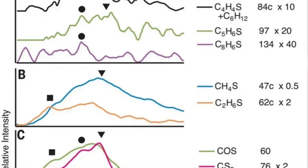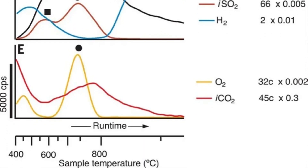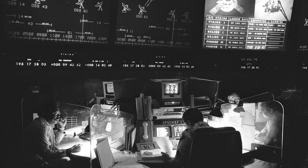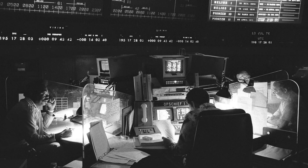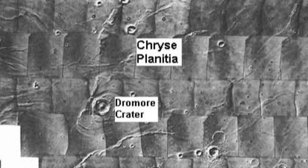Although the results of the biological experiments were inconclusive, the mission significantly advanced scientific understanding of the planet. The orbiter continued to map the surface from above, returning thousands of images and data sets.